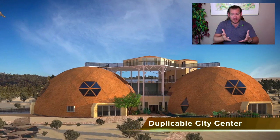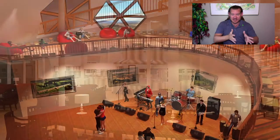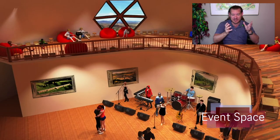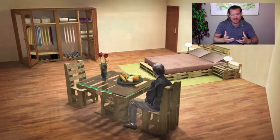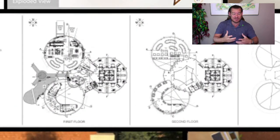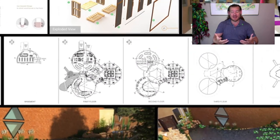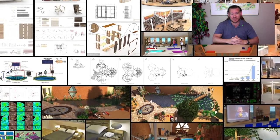We're bringing together people that want to construct this and build the prototypes, so that people can come visit these sustainable villages, the sustainable city center, and the highest good education program — see how it works, get hands-on experience living and staying in these environments, possibly helping construct them. And if people like what they experience, they can go on and build their own open-source, sustainable community.